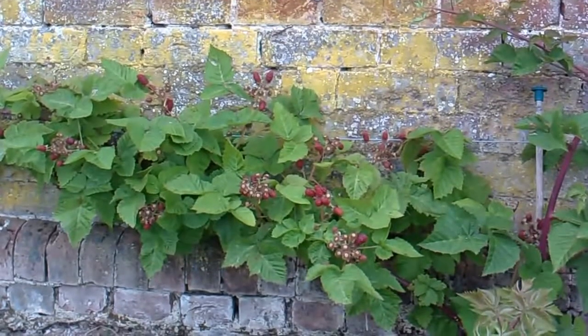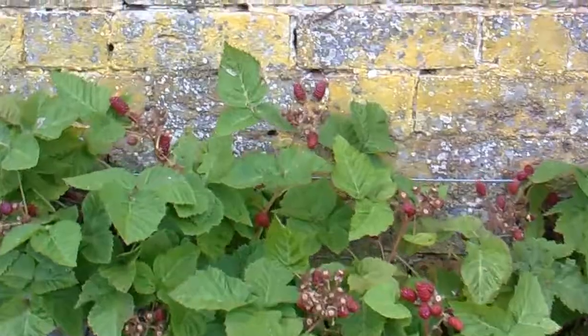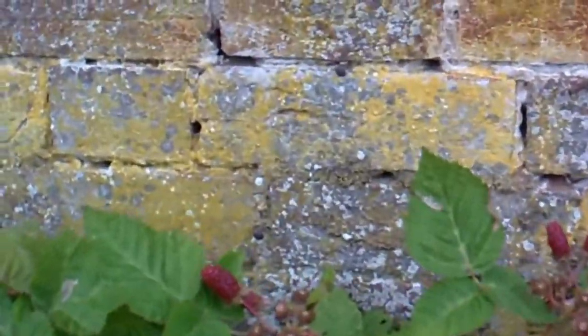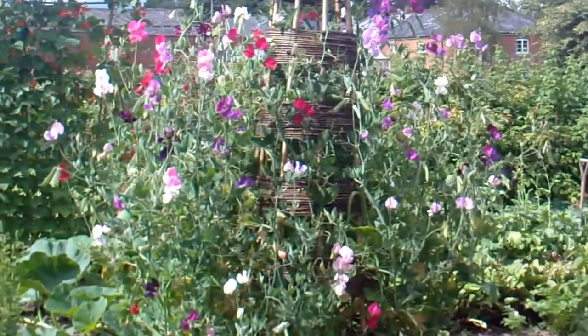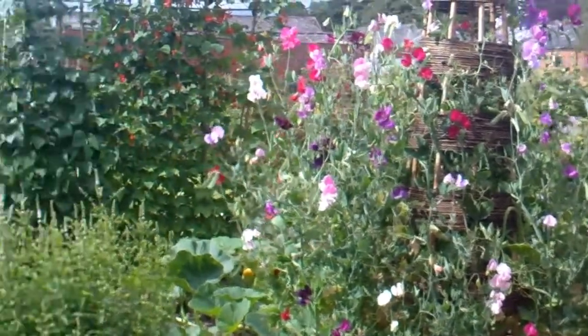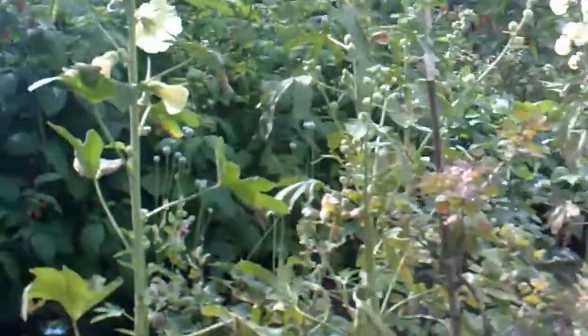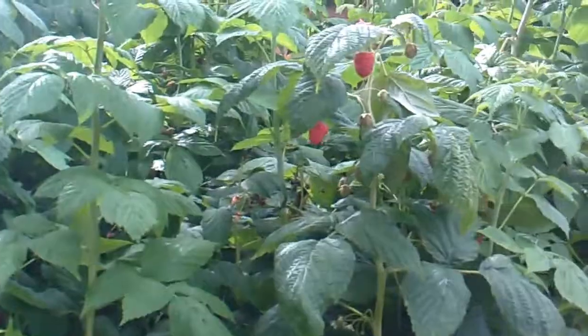There's some taburis there — I think they're taburis anyway. It's a sort of long one. Sweet peas. And these are some raspberries — they're huge.